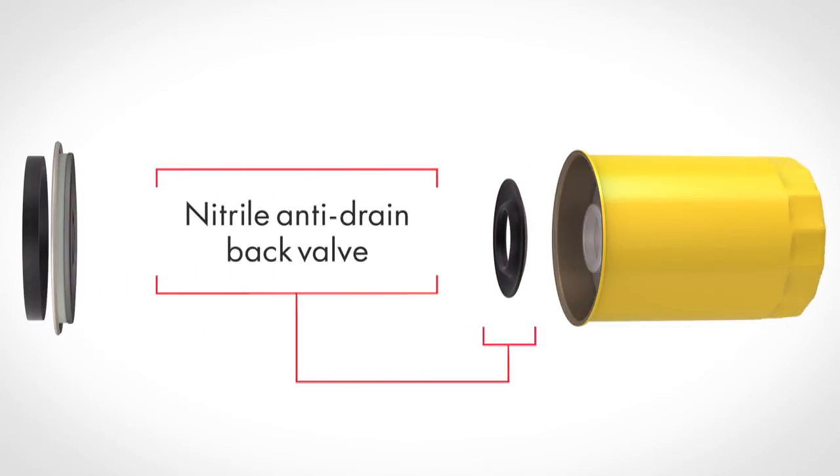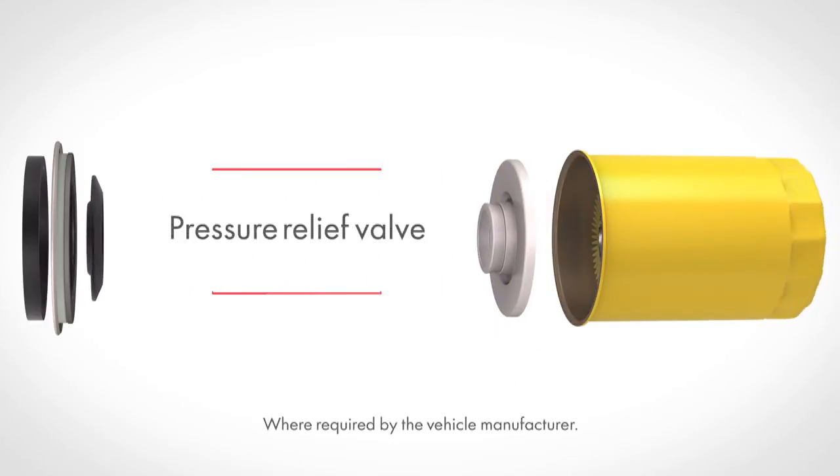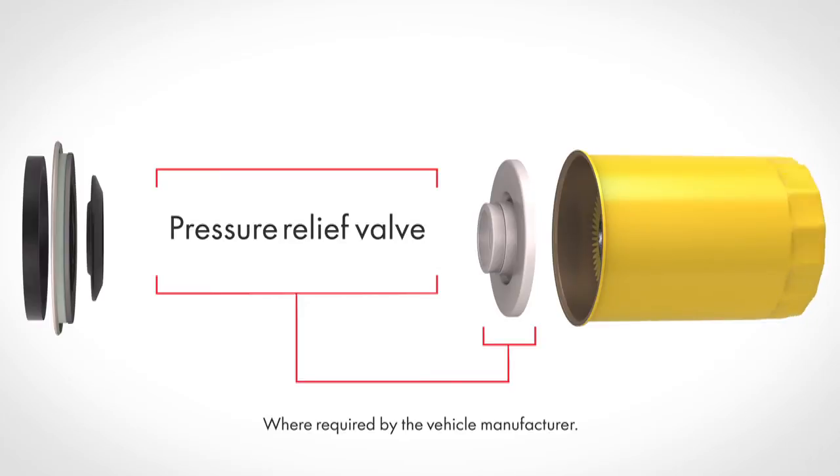A high-quality nitrile anti-drain back valve prevents dry starts, providing adequate lubrication at startup. A pressure relief valve, where required by the vehicle original equipment manufacturer, allows proper oil flow and lubrication throughout the engine for the life of the filter.